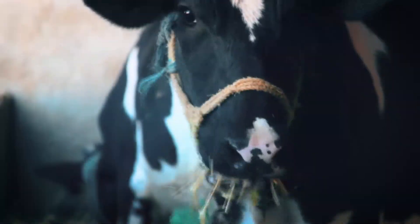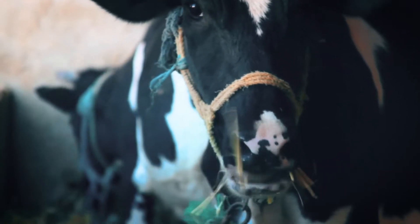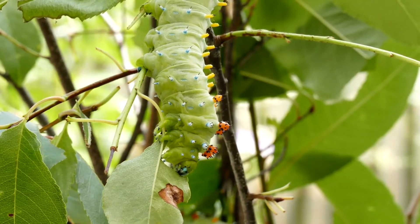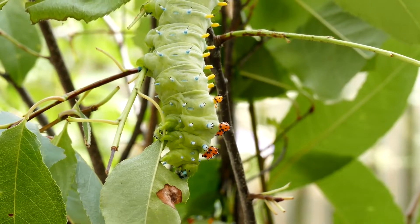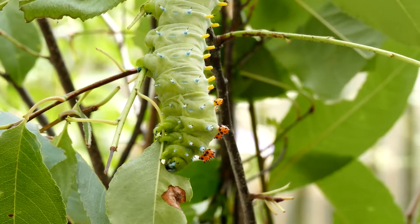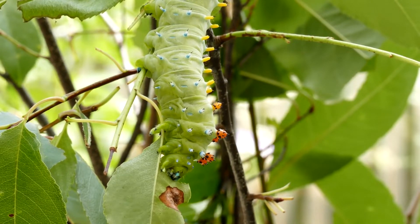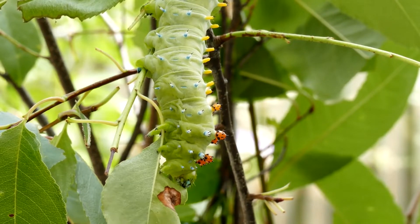Cows are another herbivore that you are familiar with, but it's not just animals. Here's a caterpillar eating some leaves. The "herba" in herbivore is Latin for plant. You are probably familiar with herbs like oregano and mint that your mom may use in cooking.